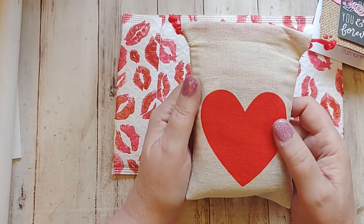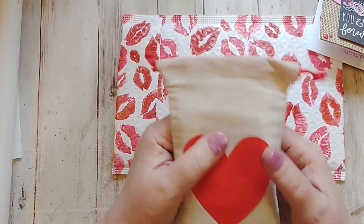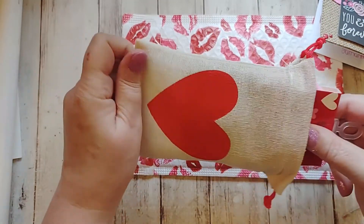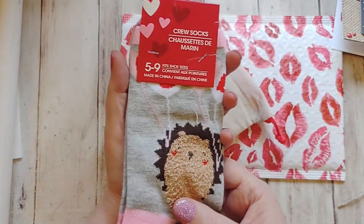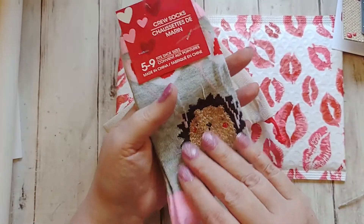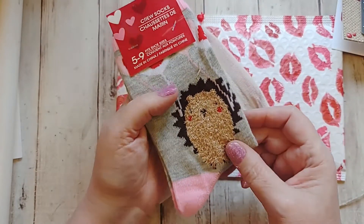And then inside is this cute little bag. I haven't opened this bag yet, but I think I can tell by feeling what might be in it. So let's see. Very fun. Thank you, Samantha, I love this. This looks like a little hedgehog. These are some Valentine's socks — a little hedgehog. Very cute.